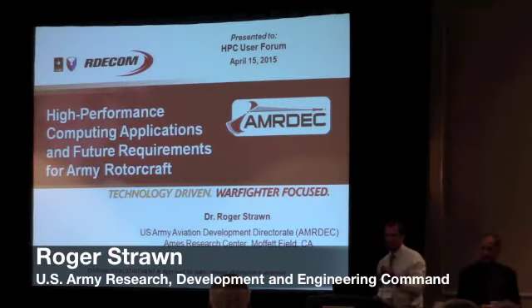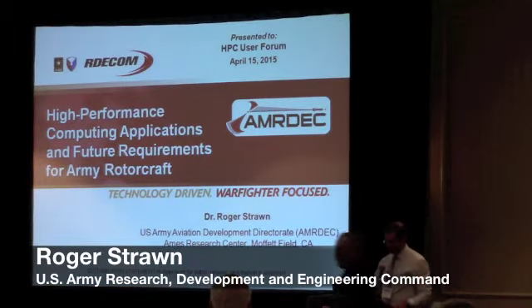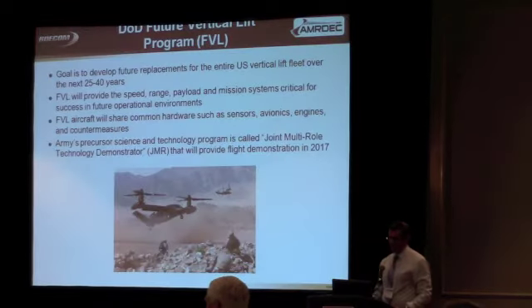I'm going to talk about some DOD applications for high-performance computing.